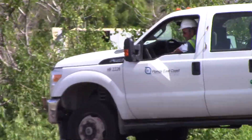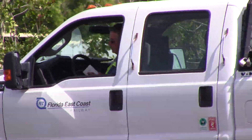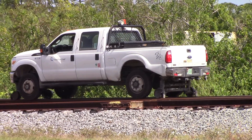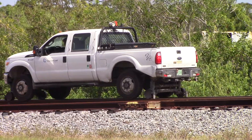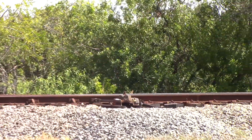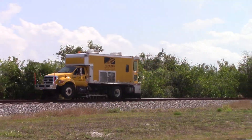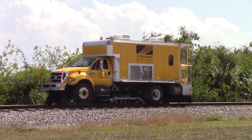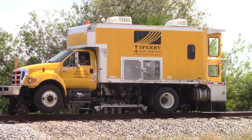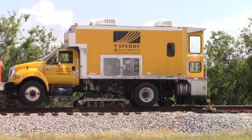The FEC Escort on this high railer is ready to move ahead from the Indrio team switch. After making a detailed inspection, we are here at the Indrio team with the Sperry truck. This truck examines the rails by X-ray.